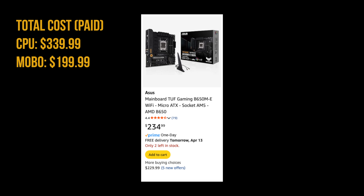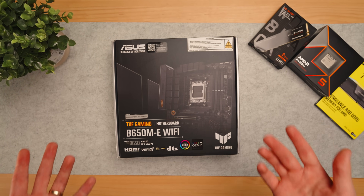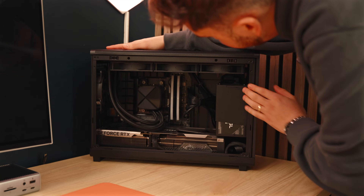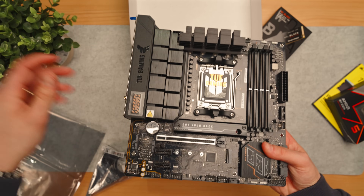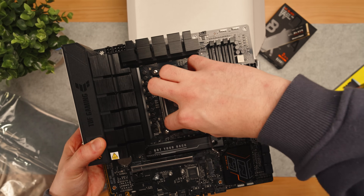For the motherboard, I chose a cheap Asus TUF B650ME, since it was part of a bundle deal along with a decently spec'd kit of Corsair Vengeance DDR5 RAM. The motherboard has 2.5 gigabit ethernet, which is important to me since I have fiber at home. It also supports Wi-Fi 6 and comes with an antenna, which is beneficial since I'm at the studio and don't have ethernet here. It supports PCIe 5.0 and has M.2 slots.